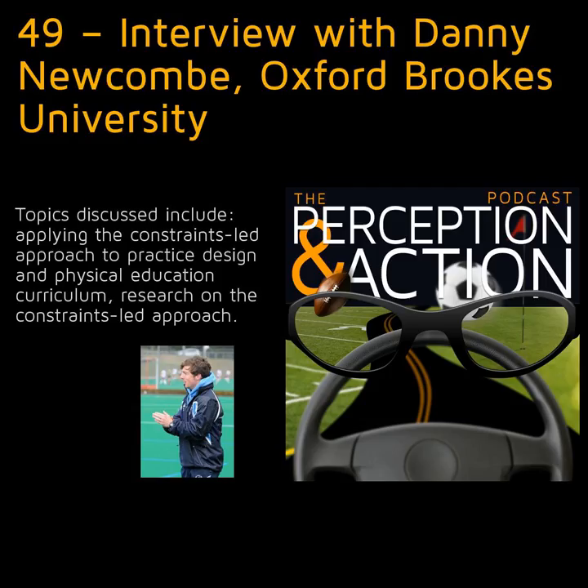Today, my guest is Danny Newcomb, Senior Lecturer in Sports Coaching and Sports Science at Oxford Brookes University. Thanks for taking some time to talk with me, Danny. Can you tell us a bit about your background and how you got interested in sports science and coaching?